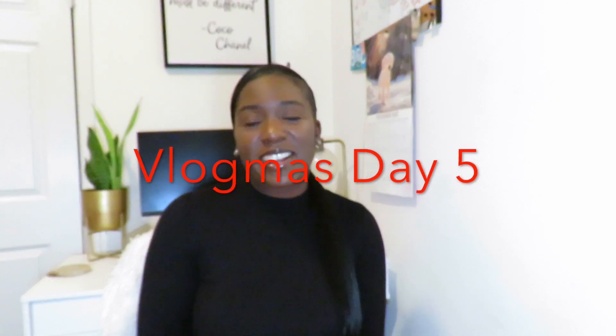Hey guys, welcome back to another day of Vlogmas. It's the girl AskByFashion here with Vlogmas Day 5. Today's video, as you guys saw by the title, will be a Zara unboxing video. We love those here on this channel — you guys really do like those, so I'm going to try to keep them coming.